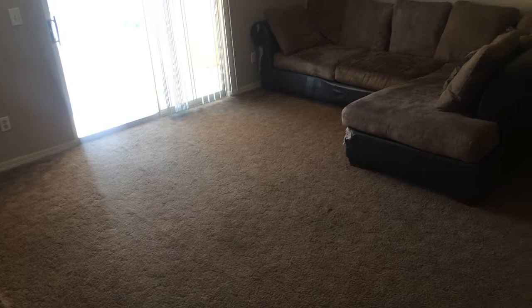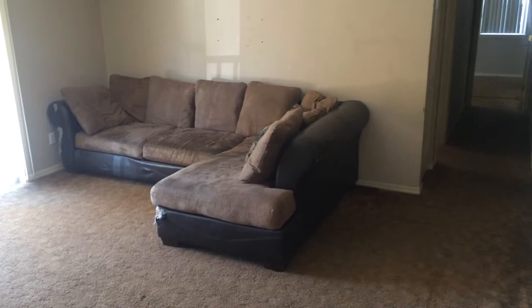Jay Byron Hebert, 321-296-8000 with Adams Cameron & Company Realtors. This is a condo at Indigo Pines, it's a 2-2, a little over 1,000 square feet.